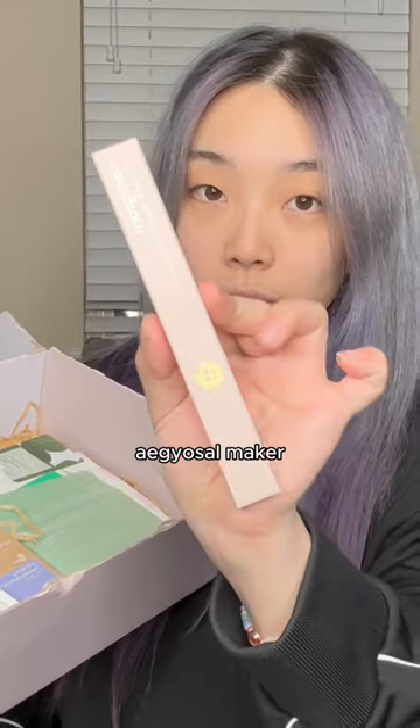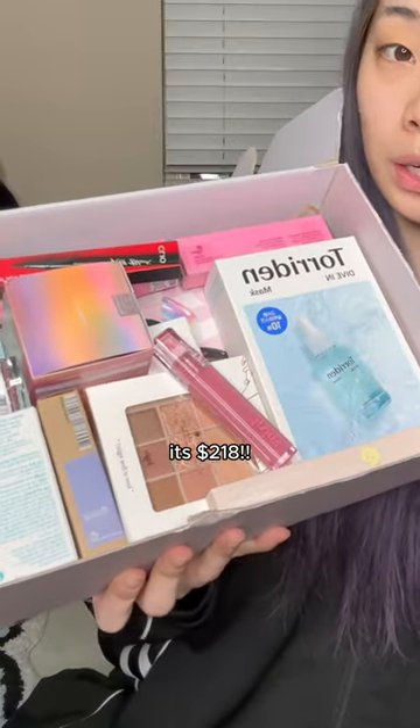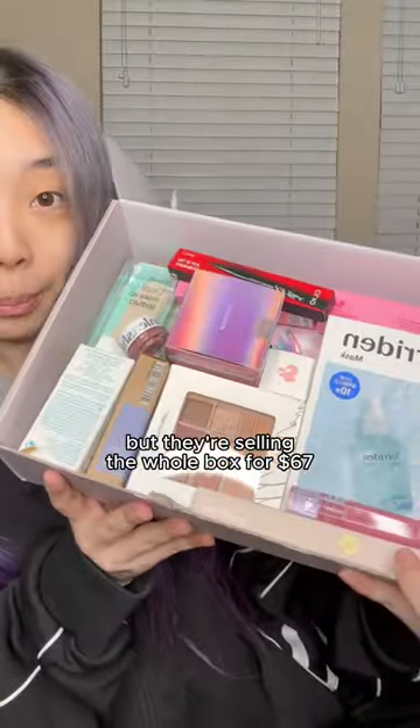a mascara, eyeliner, egg liner, side liner, eye glitter, a lip tint pen, sheet mask, a sun stick, and semi-cured gel nail strips. If you get all of this individually it's $218, but they're selling the whole box for $67.